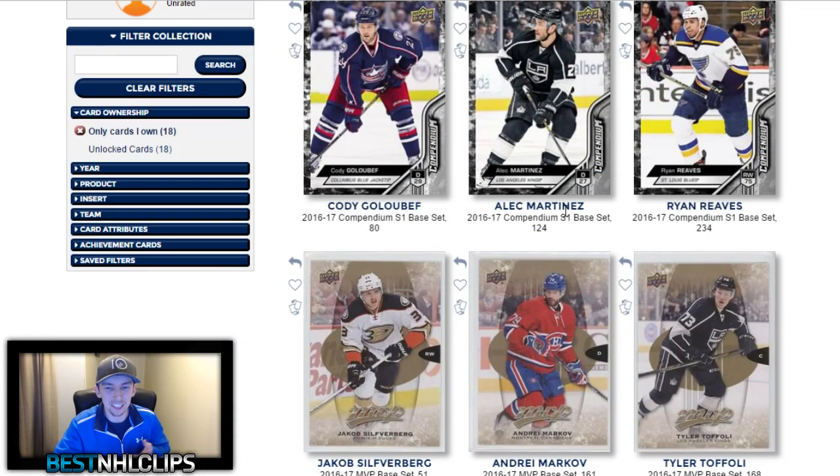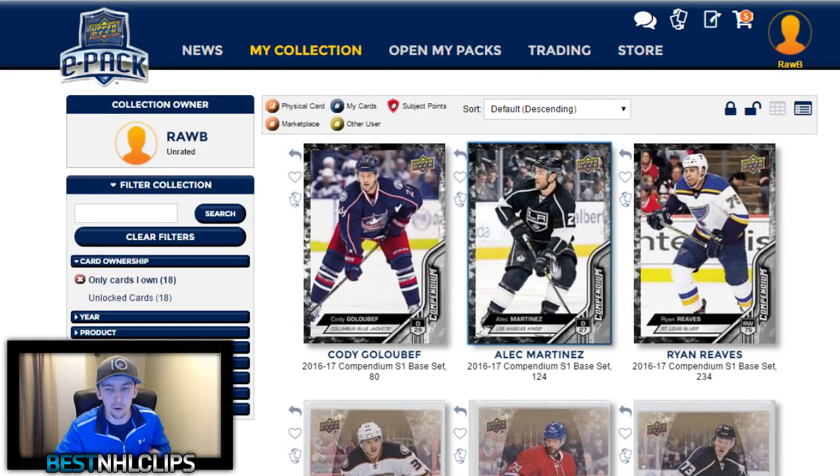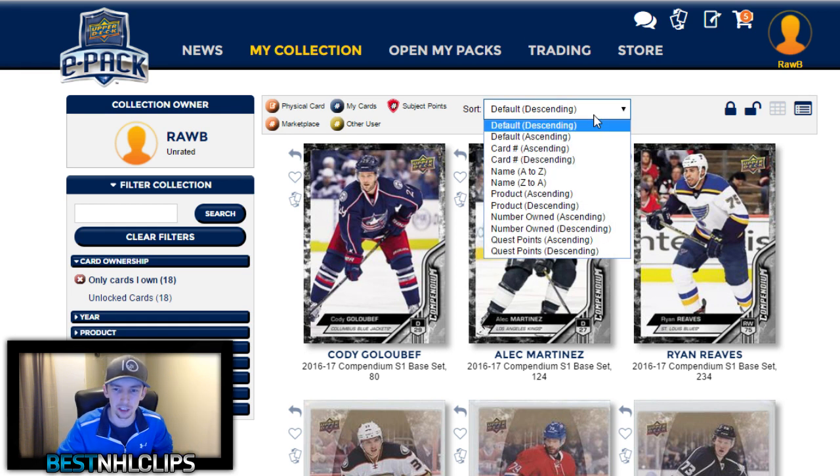Getting into my collection — you can see I'm kind of new to this, I've only been opening up my own free packs. The cool thing is you can sort by everything: only cards I own, unlocked cards. You can also filter by inserts, the year, the product, the team — everything along the side here you can filter by pretty much anything, which is pretty sick. That'll be good once I get a decent amount of cards in my ePack collection.